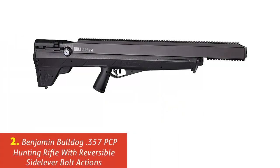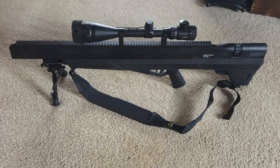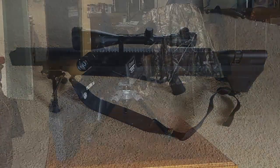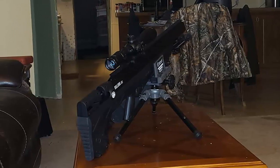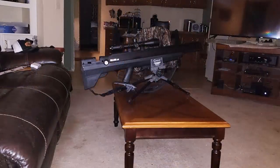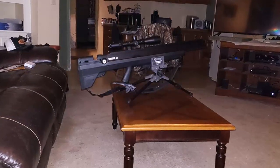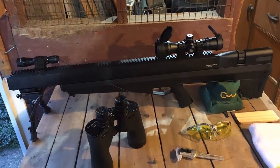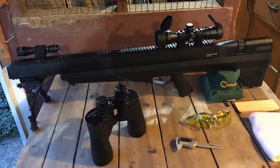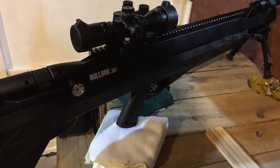Our list at number 2: Benjamin Bulldog .357 PCP Hunting Rifle with Reversible Side Lever Bolt Actions. The Benjamin Bulldog is another very famous long-range shooting rifle among shooters. If you are serious about long-range shooting, then this rifle is best for you. The rifle has a durable synthetic design with a short 36-inch length. Both left and right-hand shooters can handle this rifle due to its reversible side lever bolt with lever safety.